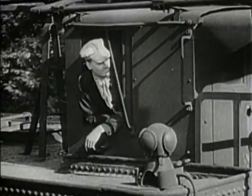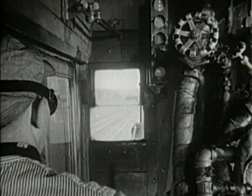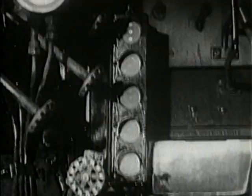In the cabs of both freight and passenger locomotives, an added safety precaution: signal panels give the engineer and the fireman constant information about track conditions ahead. Those illuminated dots on the panels reproduce the wayside signals, regardless of outside visibility.